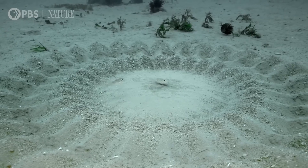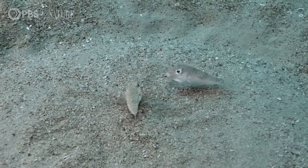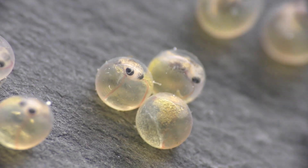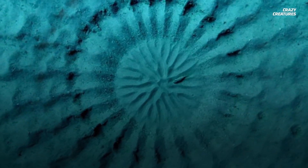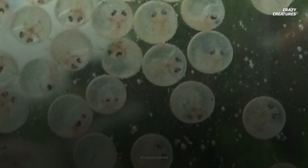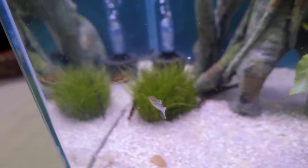Once a female is sufficiently impressed by his creation, she will lay her eggs in the centre of the nest, where they can be fertilised. This not only places the eggs in a protected area, but also in a spot where the water flow, adjusted by the nest design, optimises oxygen supply to the eggs — crucial for helping the embryos grow healthy and strong.